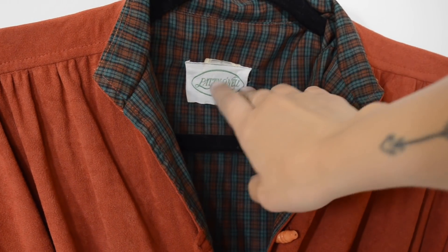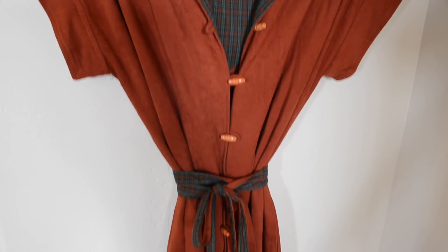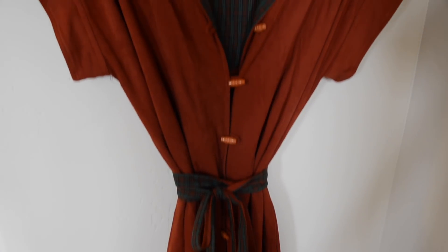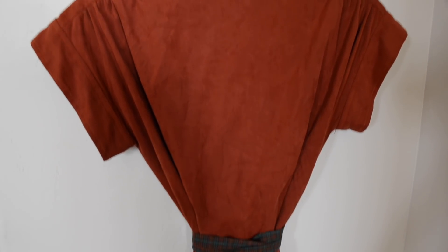This dress I recently thrifted — it's by Patty O'Neal. I believe it's from the 70s. When I looked up the brand it crossed over from the 70s to the 80s, but based off the color and style I'm going to go with 70s. I also got this dress from Goodwill.